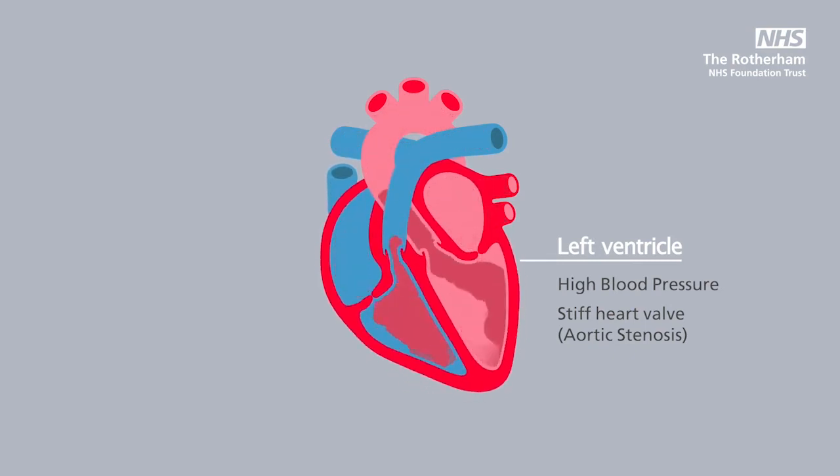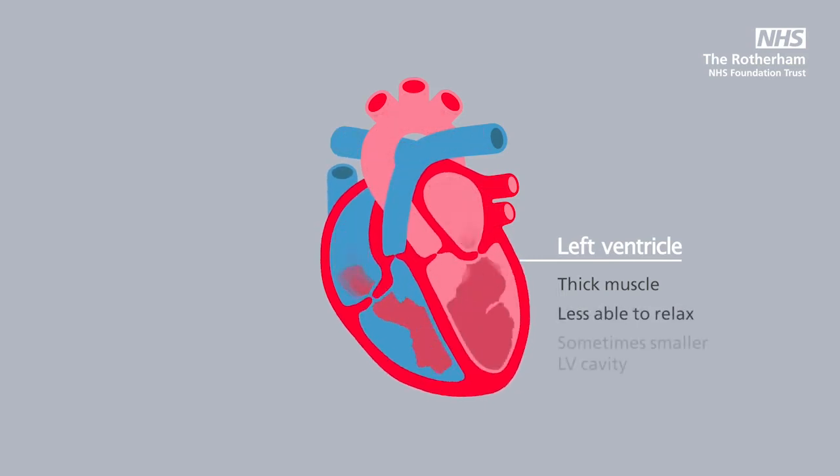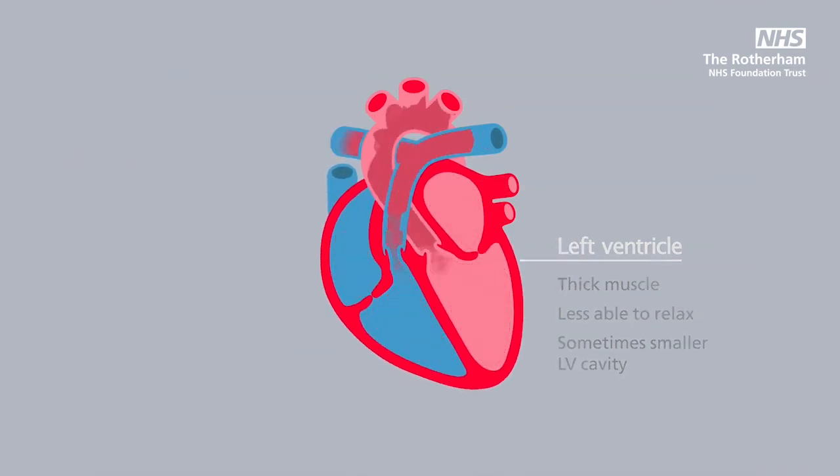The muscle, as with any muscle in our body when it works harder, becomes thicker. And when the heart muscle becomes thicker, it often becomes stiffer and less able to relax and fill from the top chamber, which is called the atrium.